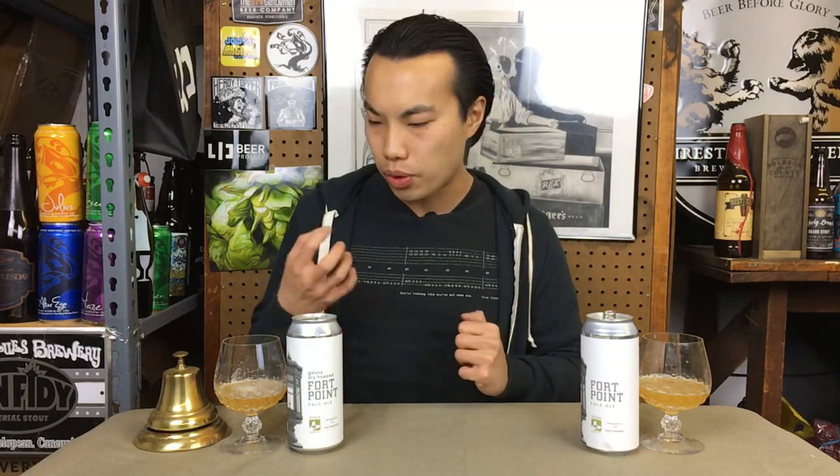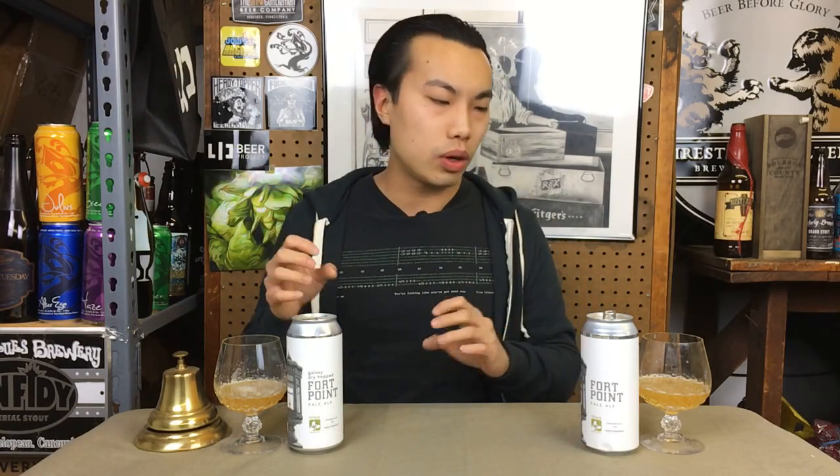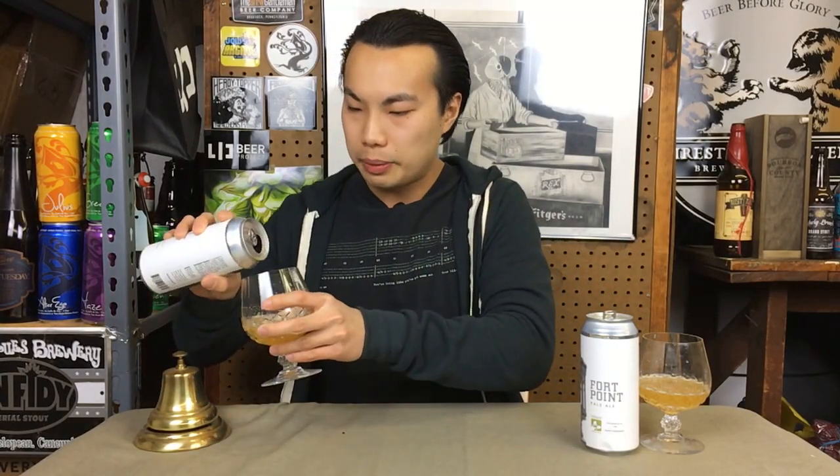Both are absolutely delicious. If I had to choose, it'd be hard. One day you want this one, one day you want the other. As a huge Galaxy lover, I'd probably want that one sometimes. This one is big and juicy with wonderful flavors — a big balance of fruitiness and piney qualities. And sometimes maybe I'd want this one. But we're going to have to do a cuvee, obviously — always do the cuvee.